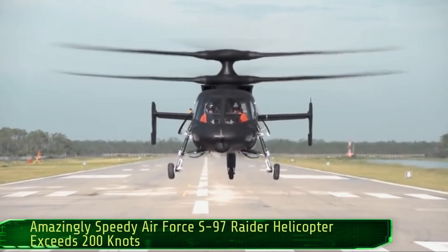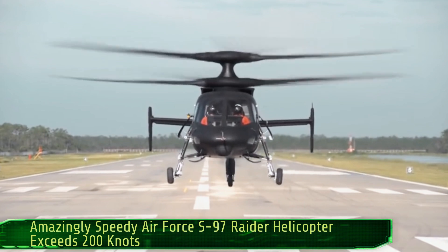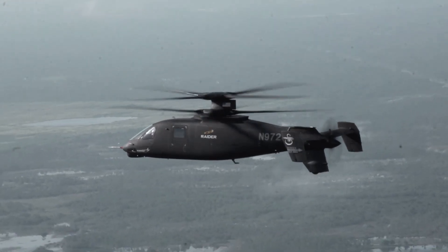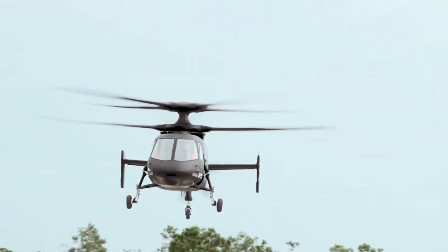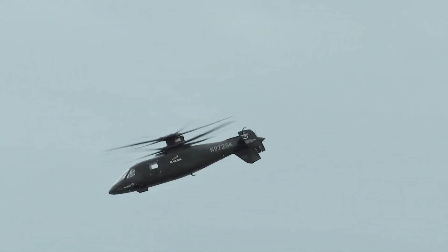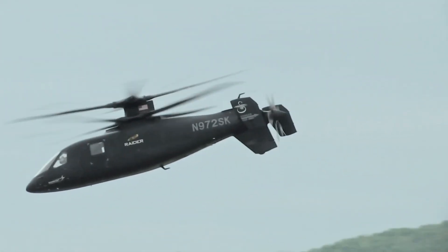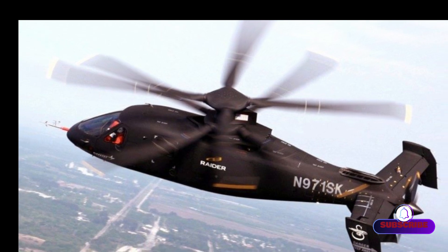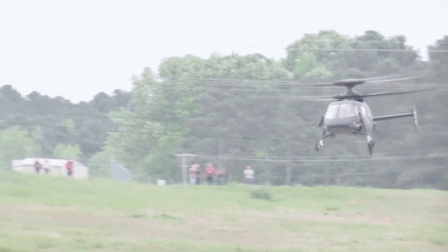Amazingly speedy Air Force S-97 Raider helicopter exceeds 200 knots. The Sikorsky S-97 Raider flight test program is exceeding expectations, demonstrating Raider's revolutionary speed, maneuverability and agility.